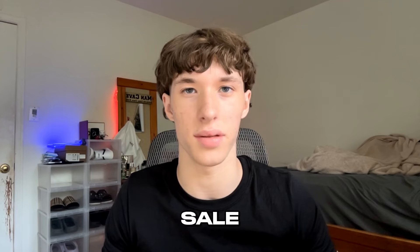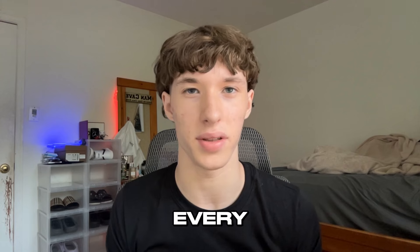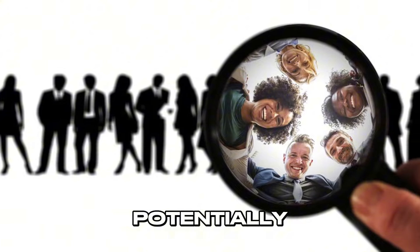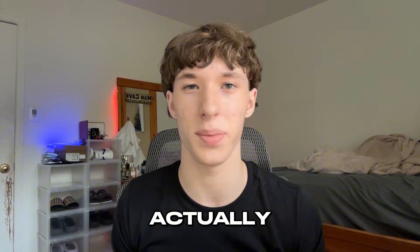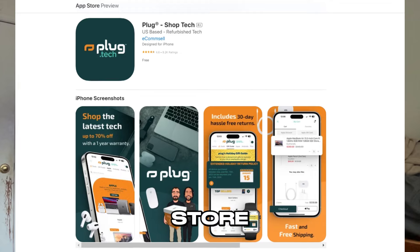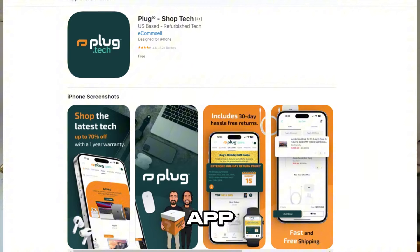The best selling apps I personally use and recommend are OfferUp and Facebook Marketplace, but you can also use eBay, Depop, Mercari, and every other social media app. The more places you list your products, the more people will see it and the more money you'll make. I'm also going to put you guys on a secret untapped one that's super unsaturated — it's called PlugTech. Look it up on the App Store and download it. If you think AirPods reselling is oversaturated, download this app — it's literally a life changer.